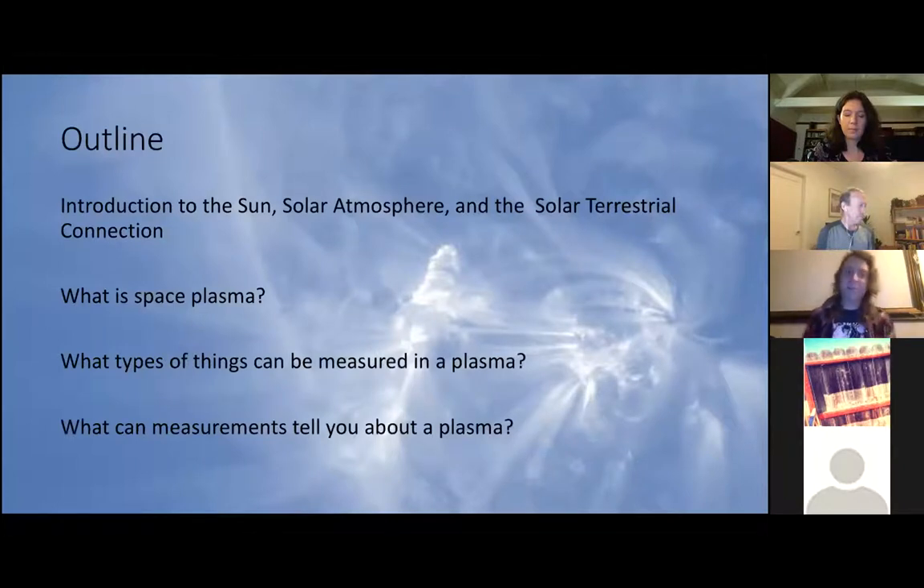Here's a quick outline. I'll do a quick introduction to the sun, the solar atmosphere, and the solar terrestrial connection. Then I'll talk about what space plasma is, because it's a word that gets thrown around a lot. I'll also talk about types of things we can measure in a plasma and what these measurements can actually tell you about the physics happening inside a plasma.